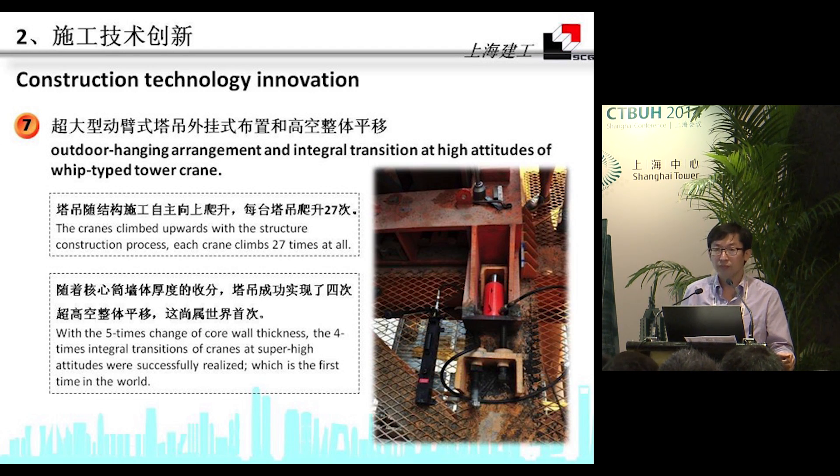With the five-times change of the core wall thickness and the four-times integrated transition of floor plans at super high altitude, we successfully accomplished this for the first time.